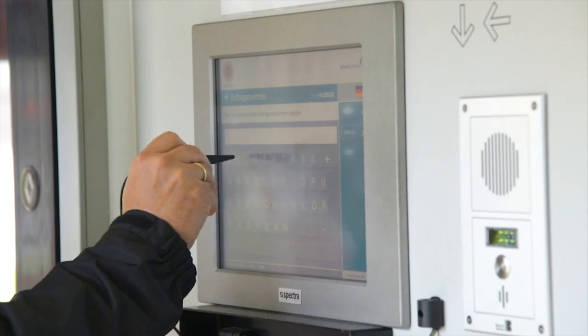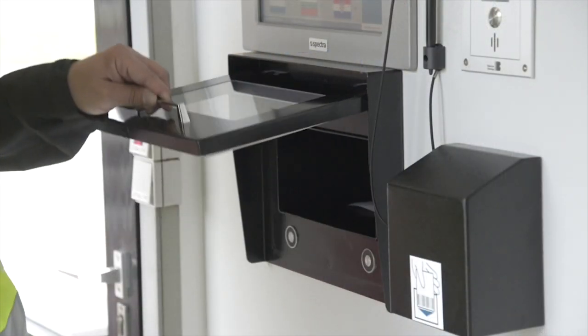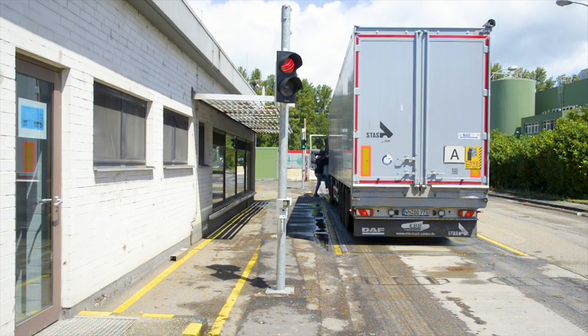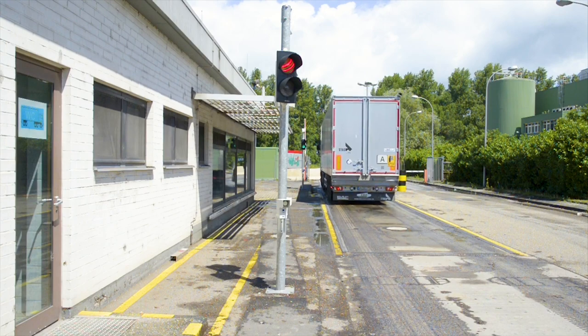The truck driver signs on the touch screen and receives the delivery paper. After successful procedure, the barriers open and the truck can leave the plant.